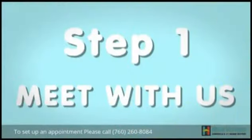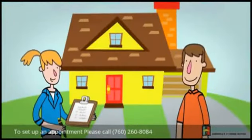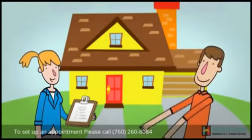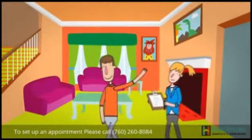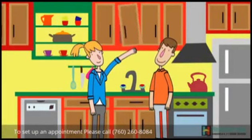Step 1: Meet with us. We'll want to get to know you and your situation. That process works best when we can meet you at your house, so we can understand your needs. Then, if it's appropriate, we'll want to walk through your house with you. At this time, we'll discuss with you any repairs or updates that may be needed to make your house market-ready.